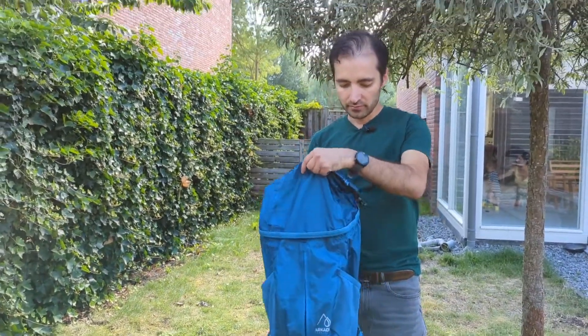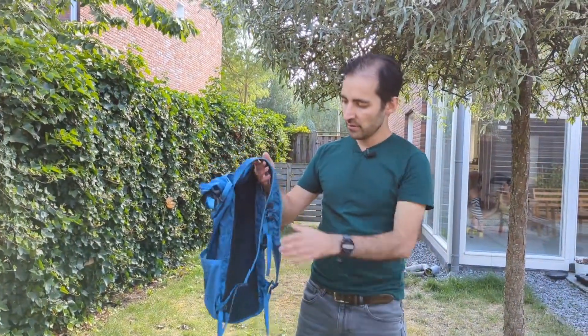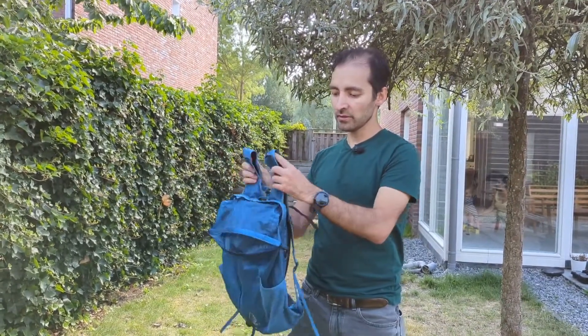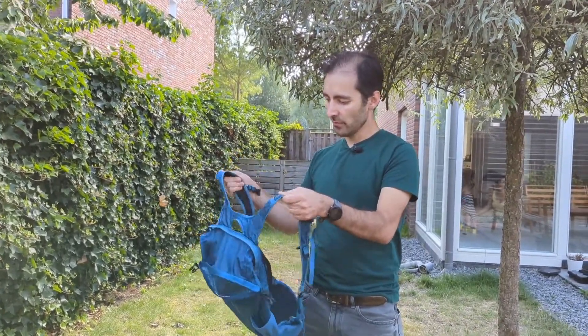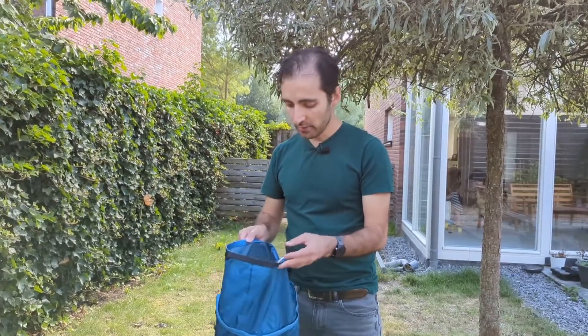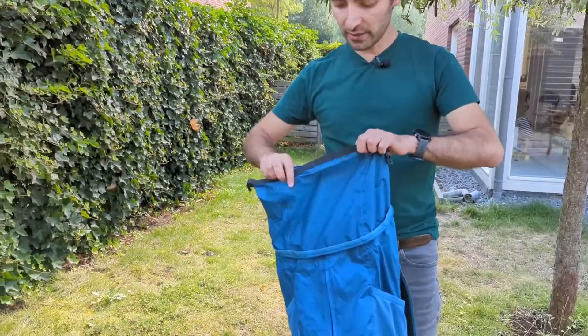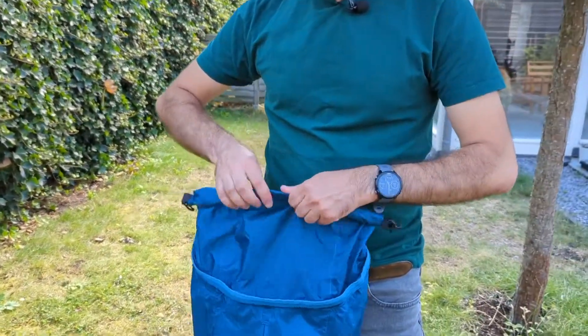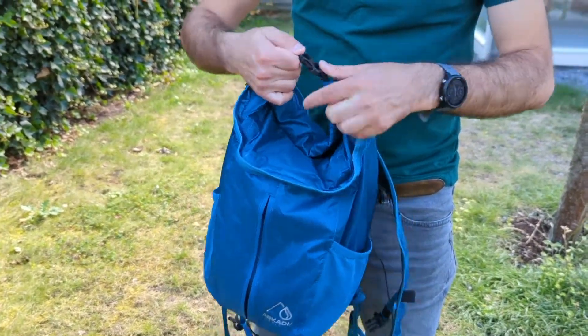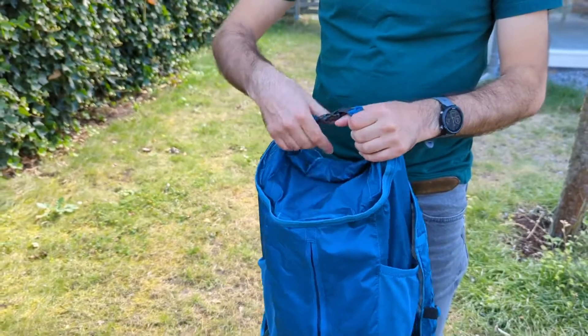It's really light but also sturdy and flexible. Now the extra features come up. On the top you see it has a roll top, and if you roll it about three times and then buckle it up, it's also waterproof so nothing can enter.